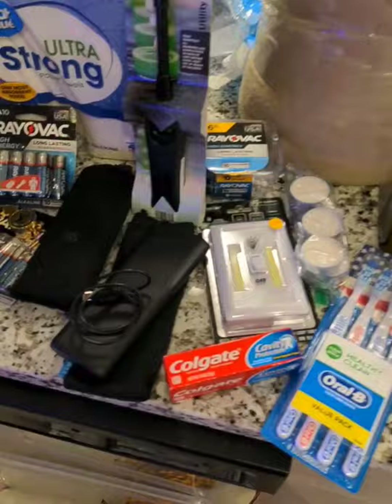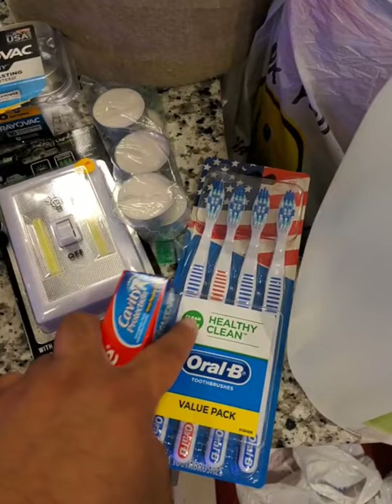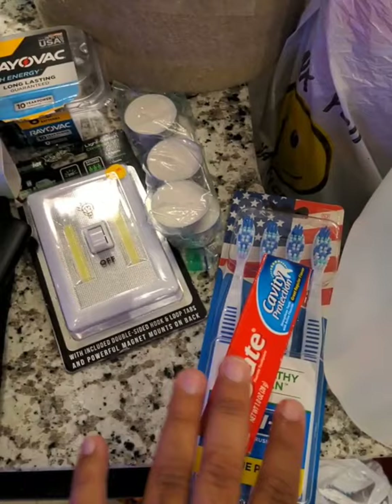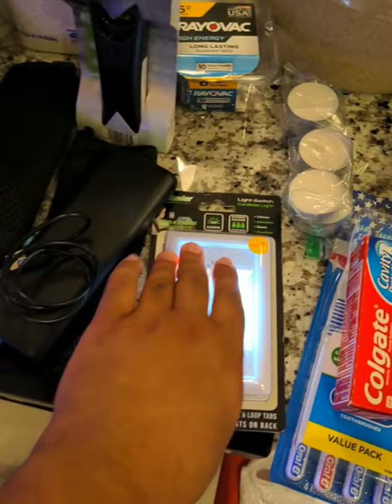My entire apartment is a mess. You never know who you're going to meet during a hurricane, so you're going to need some extra toothbrushes in case the power goes out and you can't use your electric one. Get some of those — I think I got these at Walmart or the dollar store — with some regular Colgate. I don't like Crest. I know half of y'all probably do. I'm actually an Aquafresh user. So yeah, that's just kind of fancy. Make sure you get that.